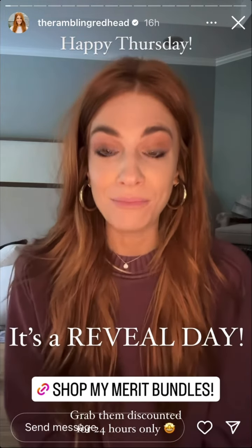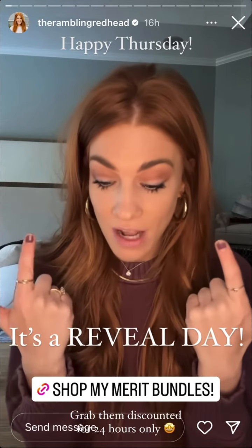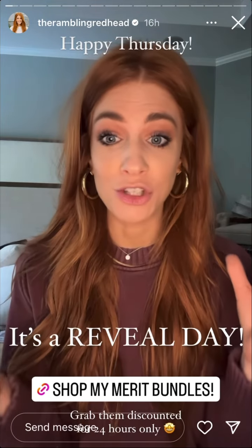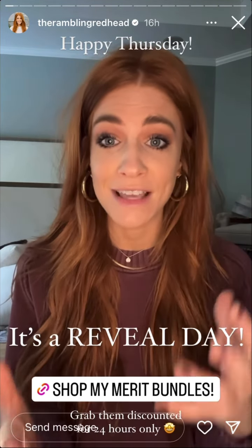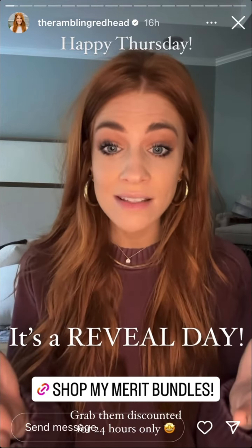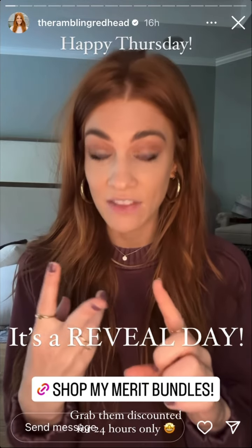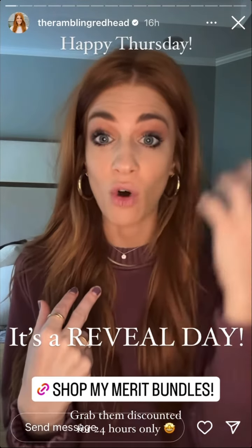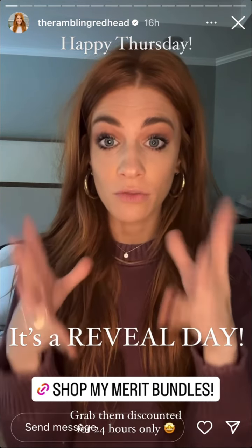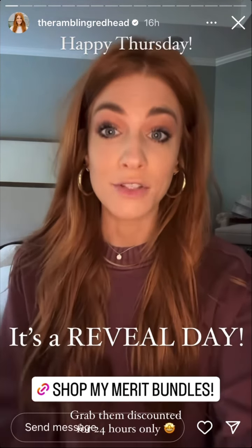My Merit bundles are live! Before I head off to the reveal, I wanted to show you. I'll put the link here — if you're no stranger to Merit and you know what you want and you're here to buy for Mother's Day to get those discounts, there is no code, it's just through the links. I have two different bundles: one is called Jen's Essentials, and the other is Jen's Favorites — which is essentially the whole face, five products. I'll show you what I do with each one.